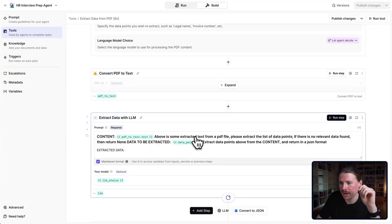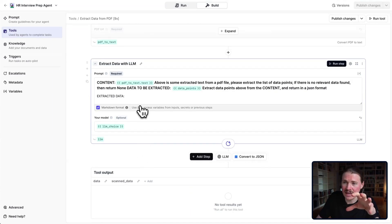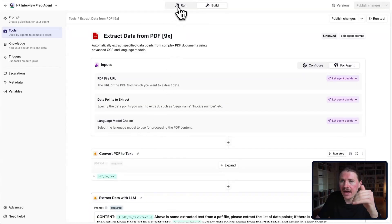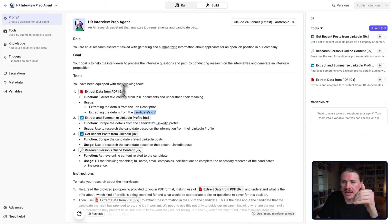Here we can see the prompt: "Extract the text from a PDF file. Please extract the list of data points. If there is no relevant data found, return none." This is just a prompt telling the tool exactly how it should extract data from the PDF. What's actually useful is that going back to the agent setup, it's going to use this tool twice — first to get the details of the job description, and secondly to get the details of the candidate CV — instructing the tool differently depending on what type of document it's extracting.